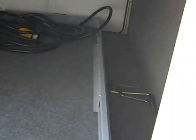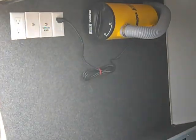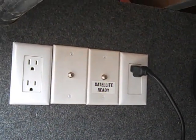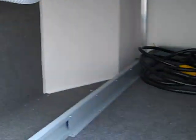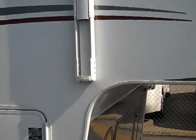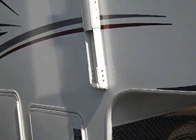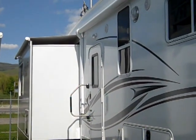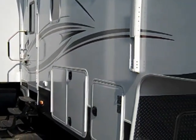Joey bed for storage. All pre-wired for an outside TV. Central vac. Power awning with adjustable hardware, so it can be tilted. Slide toppers on the slides.